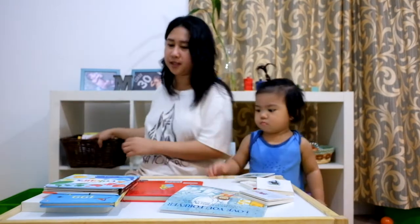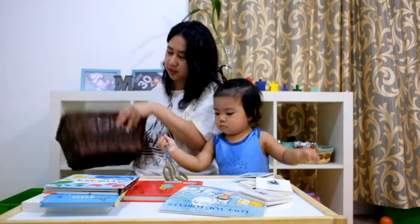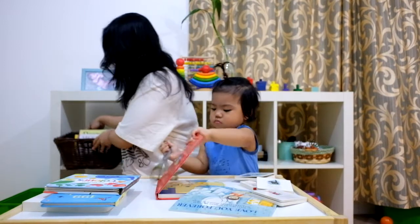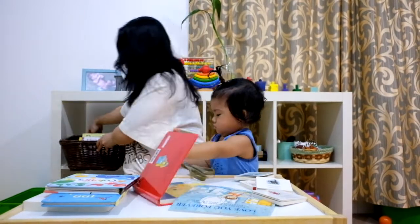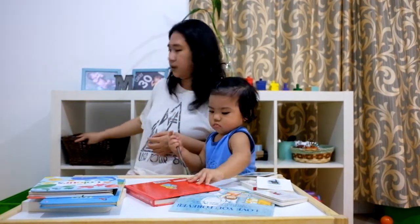By the way, on his shelf he has a book basket. So most of his books are in there, front-facing. So anytime he wants to read a book, he will just get it.